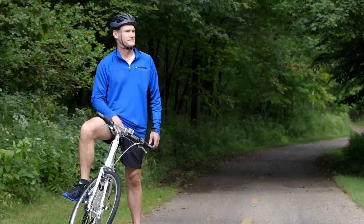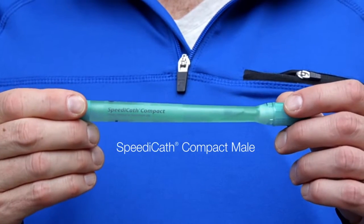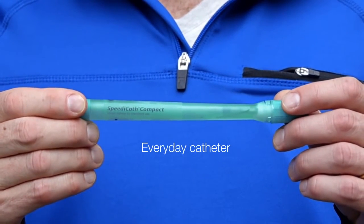Are you a catheter user? What if your catheter could hide in plain sight? Introducing SpeedyCath Compact Mail, the next generation everyday catheter from Coloplast.